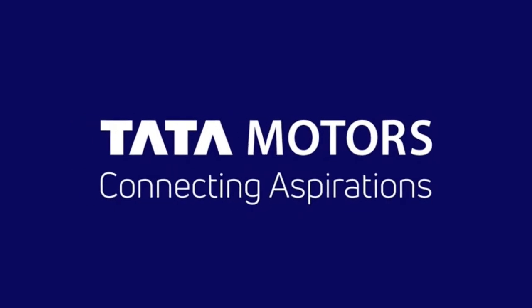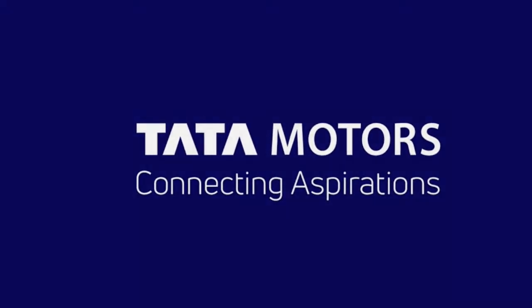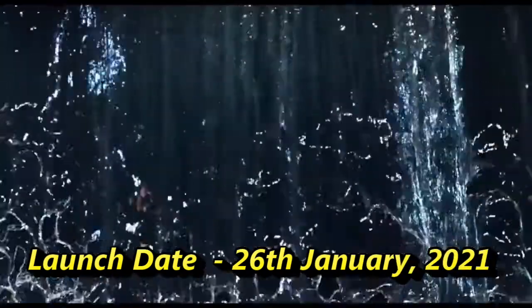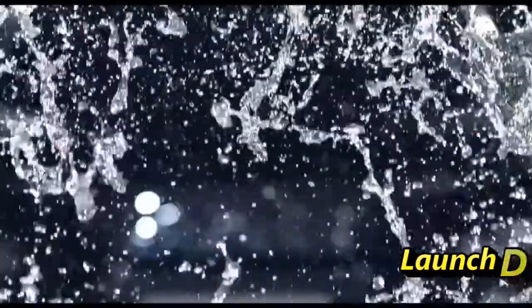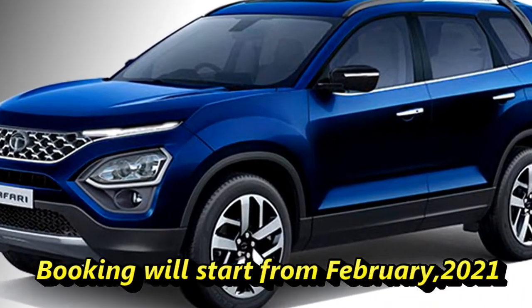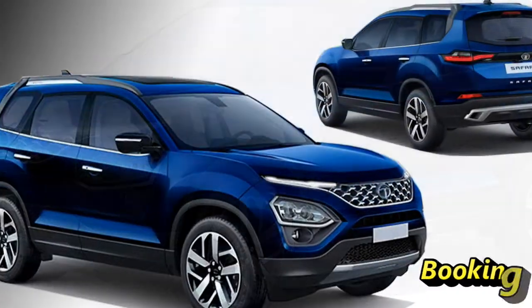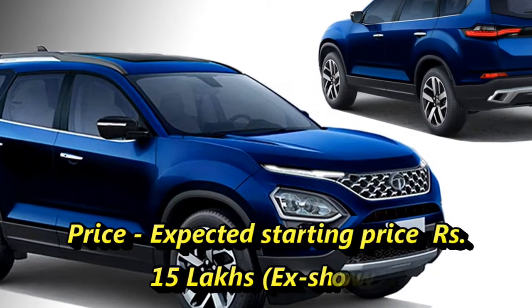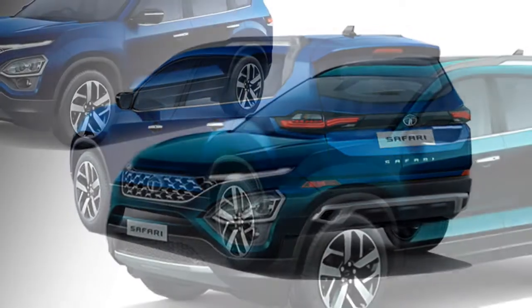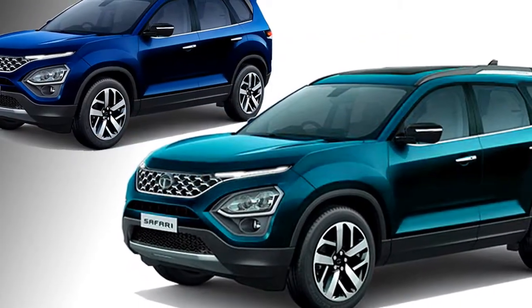Indian carmaker Tata Motors has already announced to bring their most awaited SUV, Tata Safari, on 26th January 2021 in the name of Gravitas, but the bookings of this SUV will start from February. The company says the SUV will be available with an expected starting price of Rs 15 lakhs ex-showroom. The SUV will be available with 6 and 7 seater configurations.